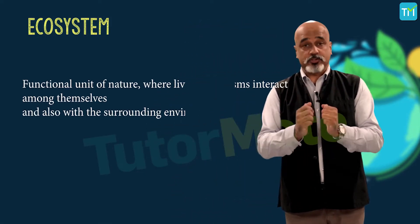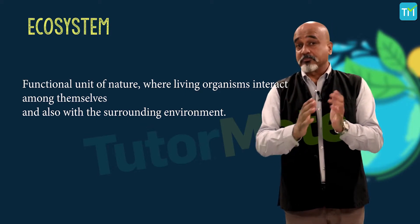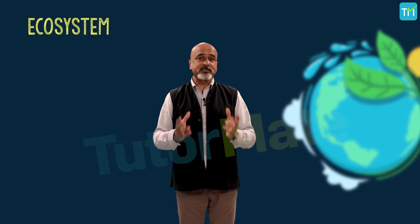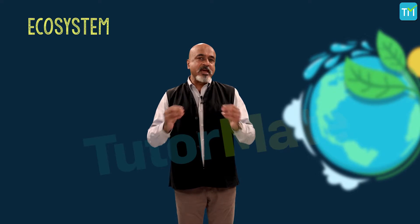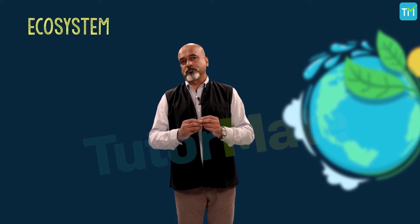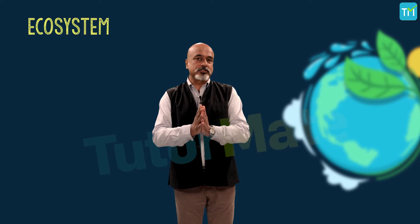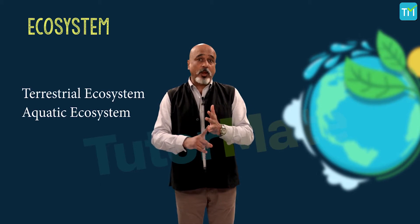An ecosystem can be visualized as a functional unit of nature where living organisms interact among themselves and also with the surrounding environment. There are several ecosystems in nature which vary greatly in size — something from a small pond to a forest to a never-ending ocean can be an ecosystem. Many ecologists regard the entire biosphere as a global ecosystem, as a composite of all local ecosystems on Earth. The global ecosystem is divided into two basic categories: the terrestrial and the aquatic ecosystem.